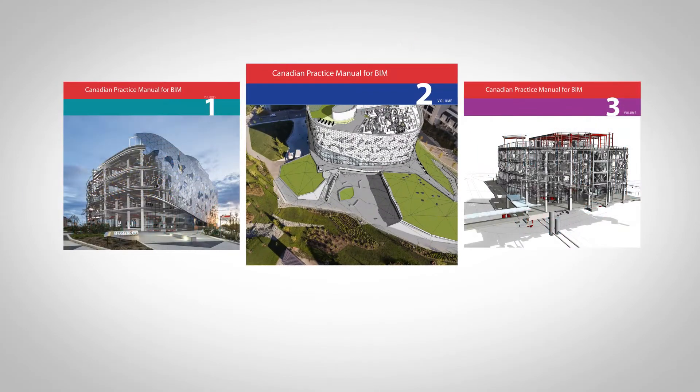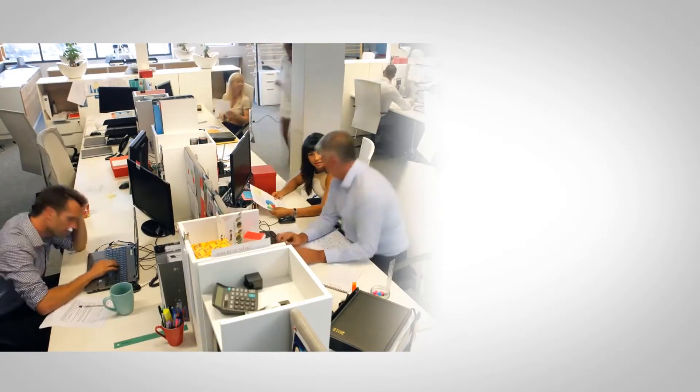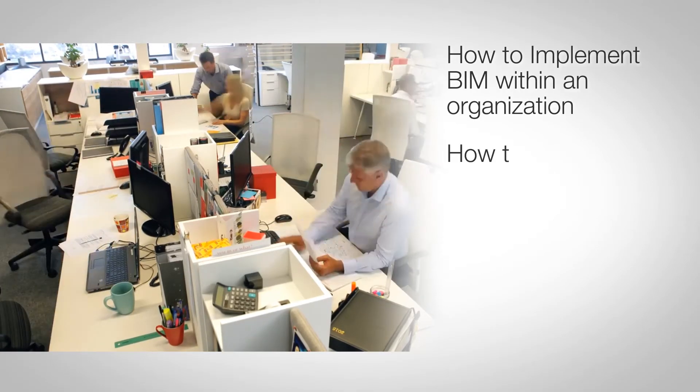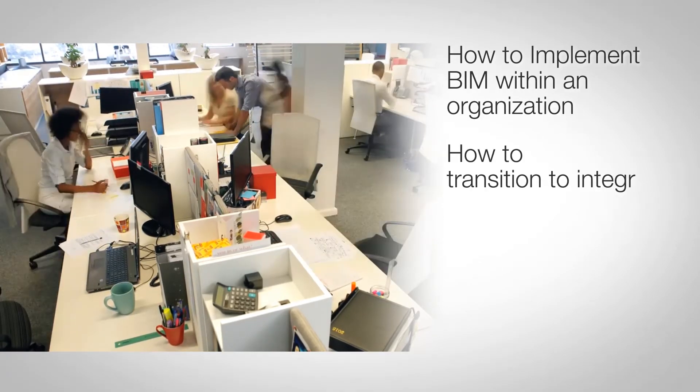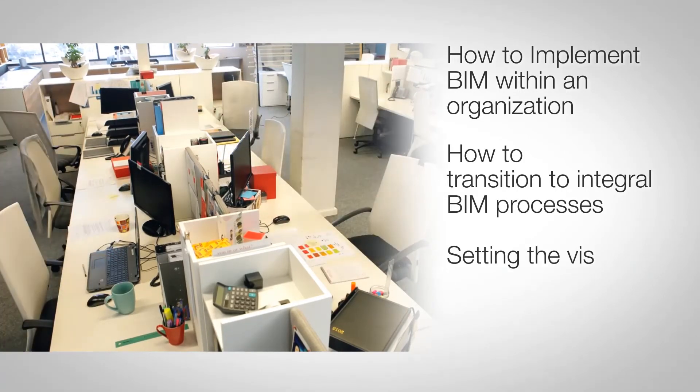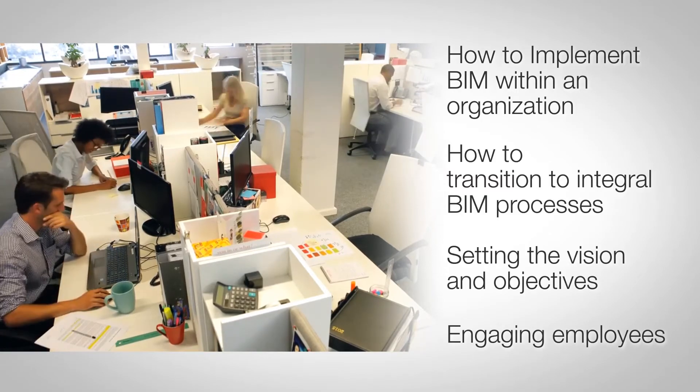The second volume provides detailed explanation about how to implement BIM within an organization. It covers how to transition as a firm from current practices to integral BIM processes, including setting the vision and objectives, and engaging employees.